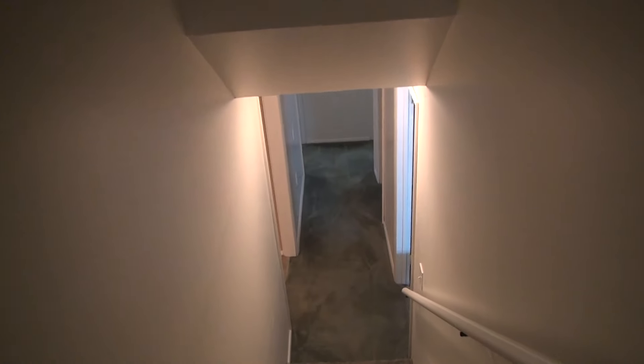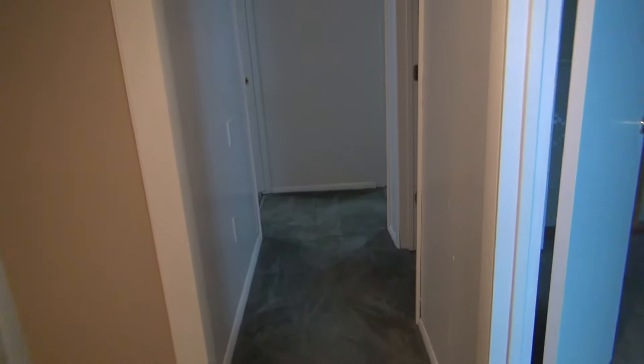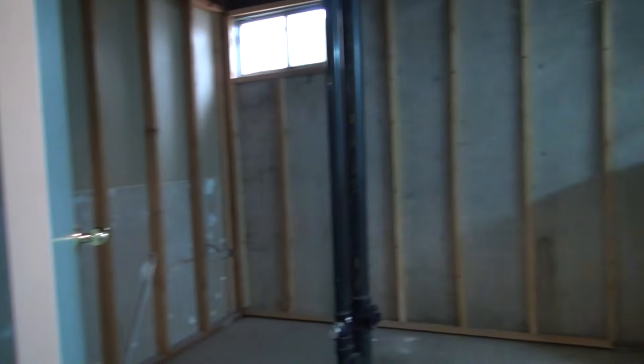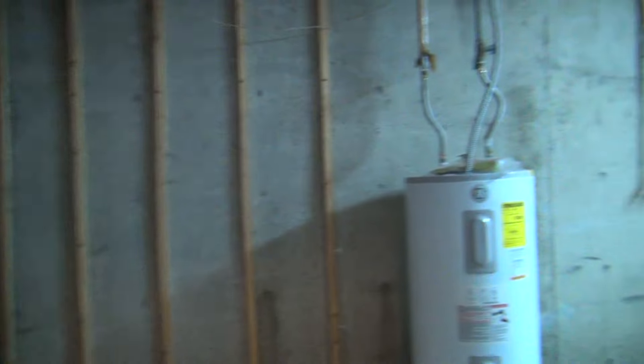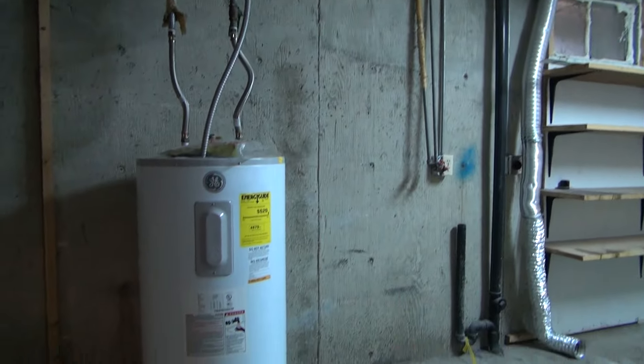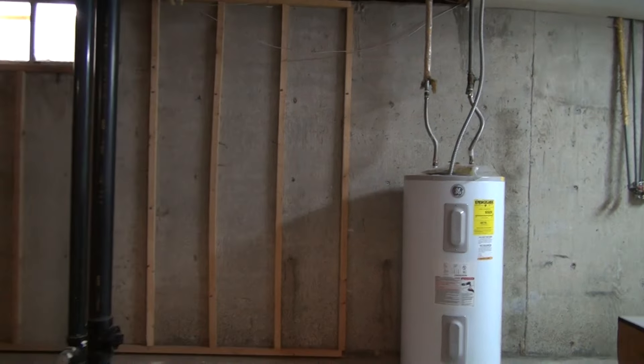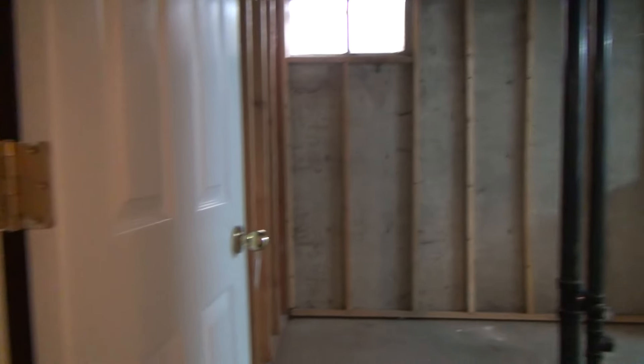If we continue on, there's a stairway that leads to the basement. It's unfinished in here, but it does have a lot of built-in shelving for storage. This is also where the washer and dryer hookups are, as well as the hot water heater.